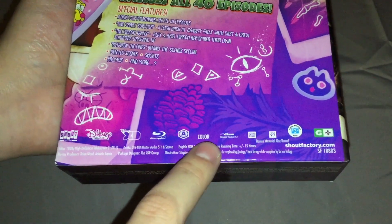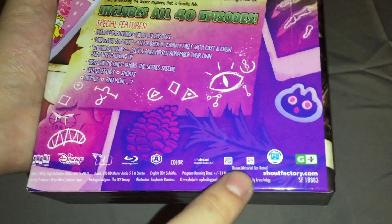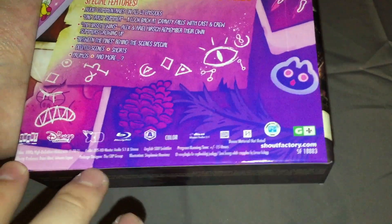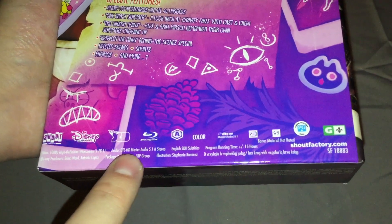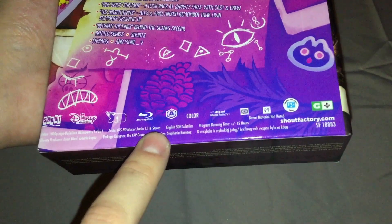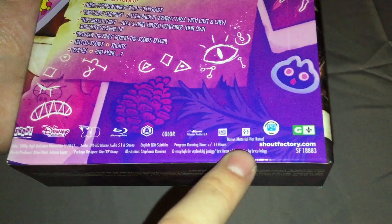Technical specs: Region A, Color, DTS-HD Master Audio 5.1, SDH. Video is 1080p HD widescreen 1.78x1. Audio is DTS-HD Master Audio 5.1 and Stereo. English SDH subtitles. Approximate runtime of about 15 hours.